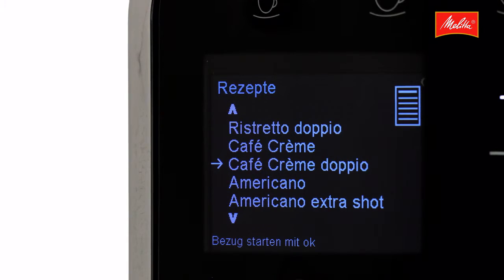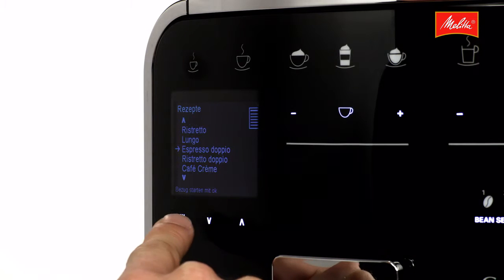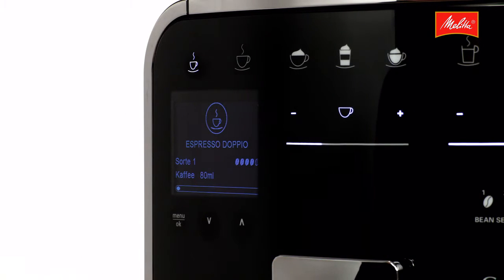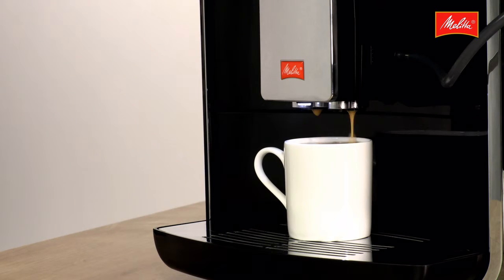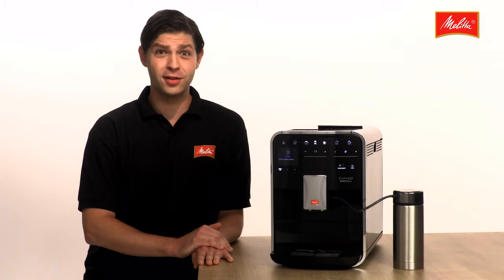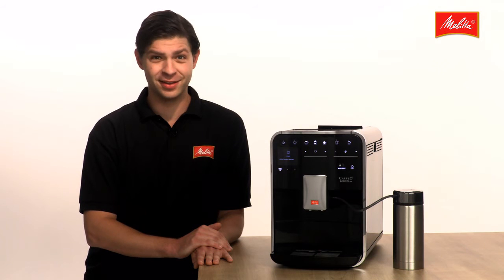A further 17 coffee variations can be created using the simple recipe function, such as a double espresso for an extra dose of caffeine, or the flat white that's so popular in Australia, or an Americano, or a café au lait.